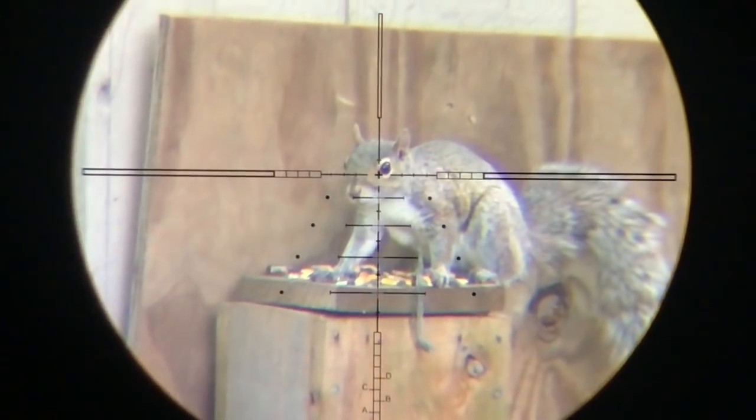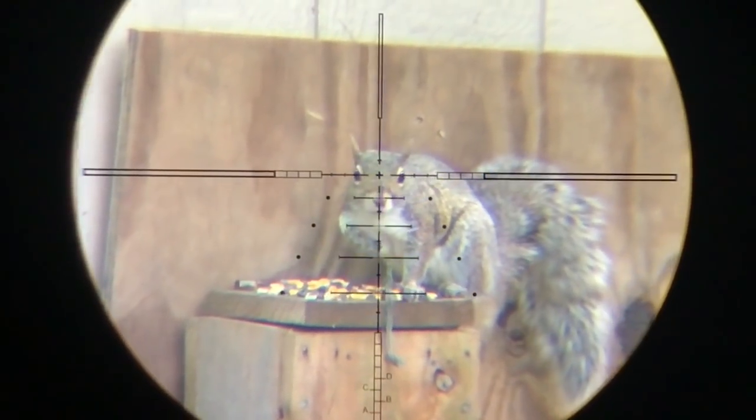I really love it when they look directly at me for the shot. It's hard to make a bad shot when they do that.